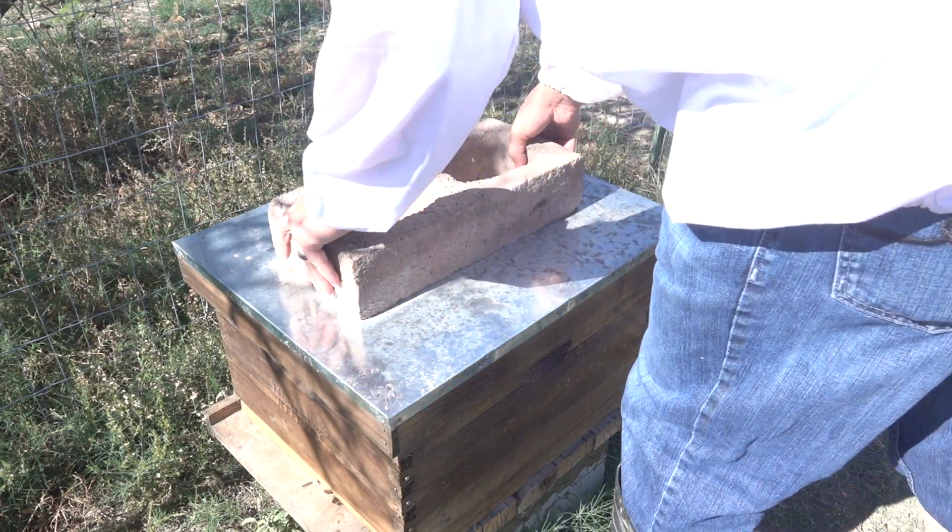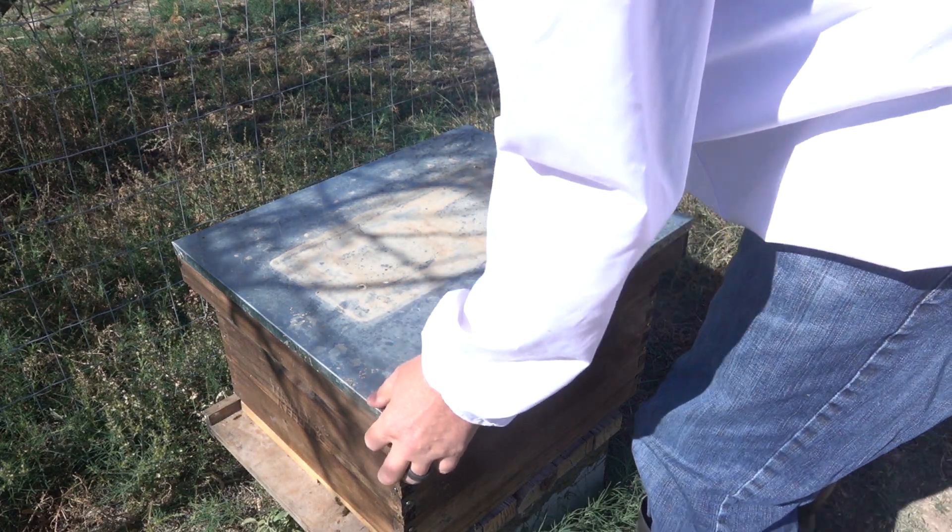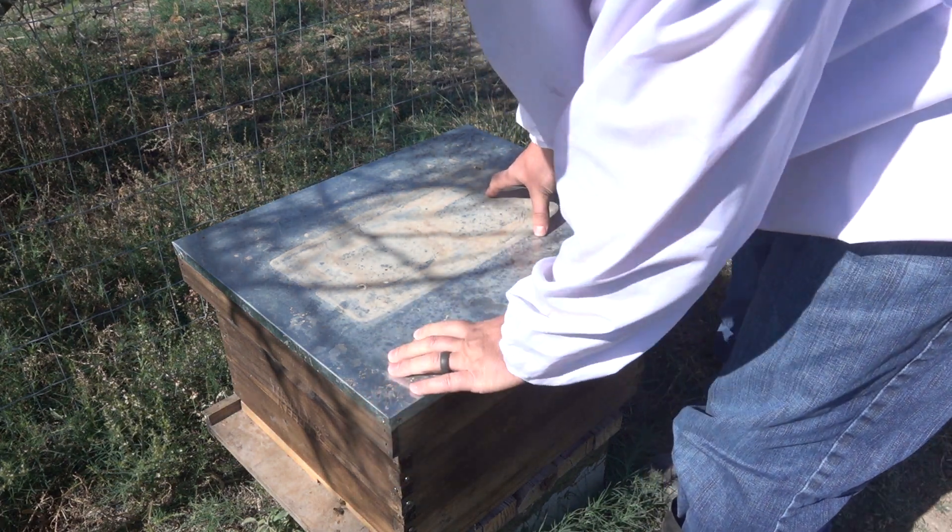Hey guys, welcome back to Neville Barrow Homestead. My name is Raoul and in this video I'm just going through the hive quickly to do a hive inspection.